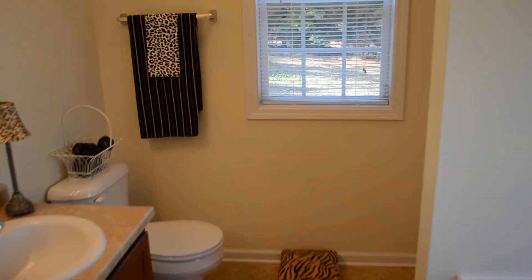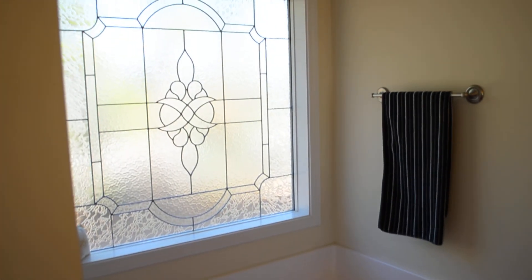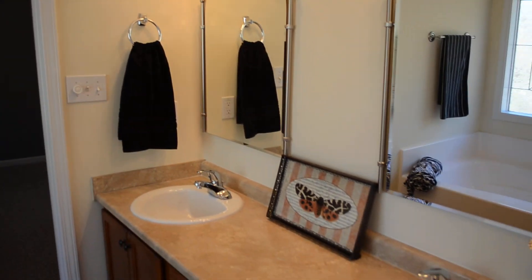Here's the master bath. We've got a separate shower, and here's the garden tub with a very nice decorative window. And we have a double vanity.